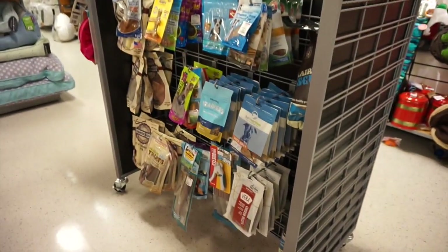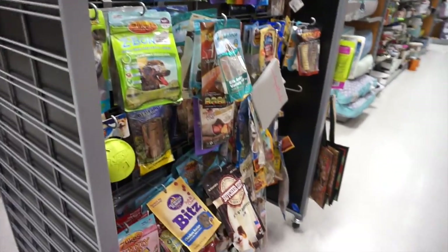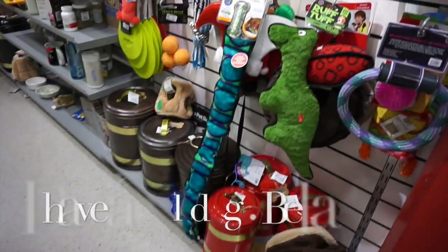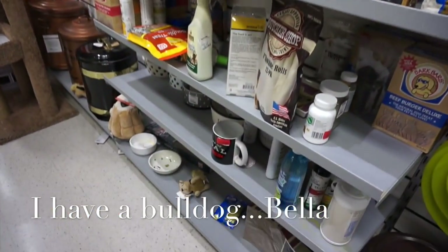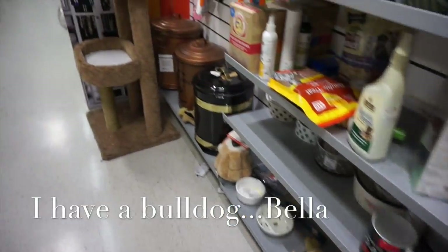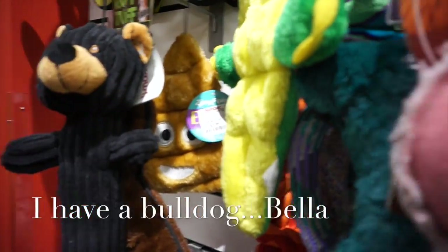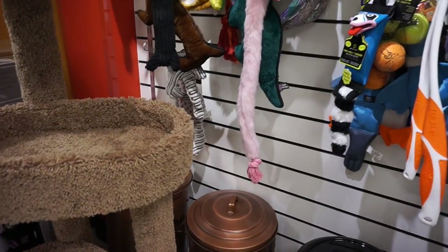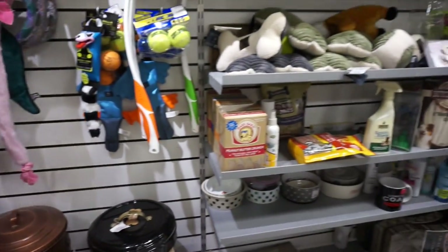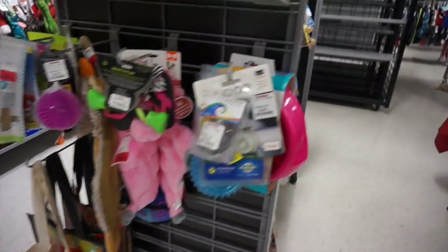One of my favorite sections is the pet area. Look at the selections they have — treats, toys, shampoo, everything you can think of. I get all her toys here because they're so cheap: $3.99, $4.99. So when she tears them up, I'm not upset because I'm paying $4.99 rather than Petco or PetSmart that charges so much money for the same products. Why would you go anywhere else? And they also have the little kitty stuff.